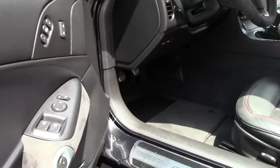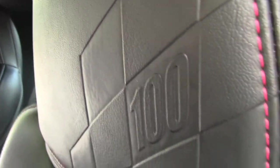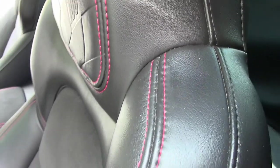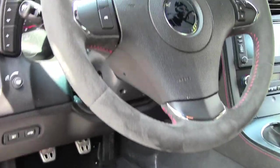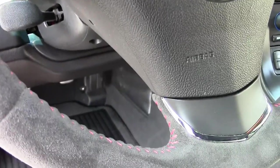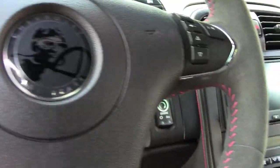The suede inserts with those red stitching look great on this car, as do the suede inserts with the suede steering wheel. And in the center console there, the round button is the F55 ride control.